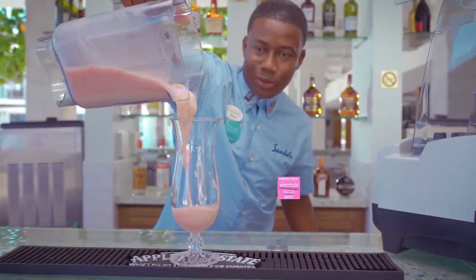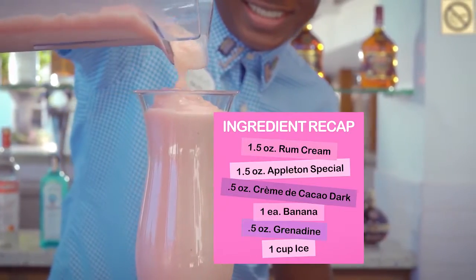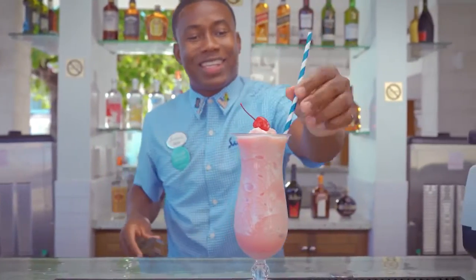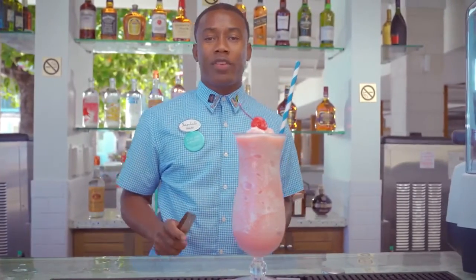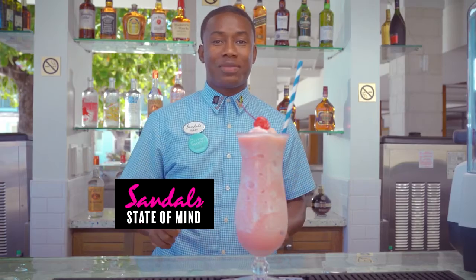Nice and smooth. Going for the cherry. You'll be humming for joy when you drink these and it will definitely put you in a Sandler's state of mind.